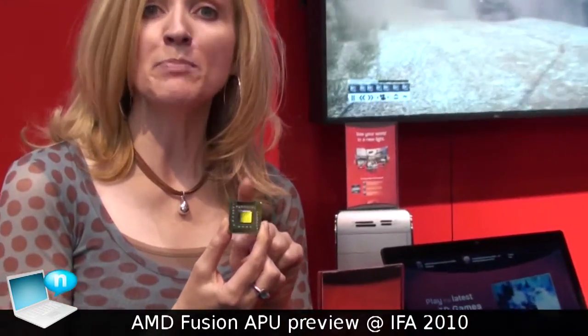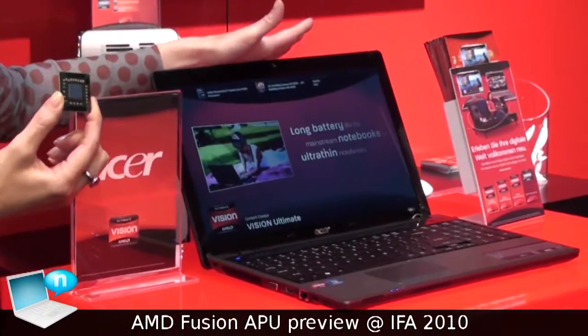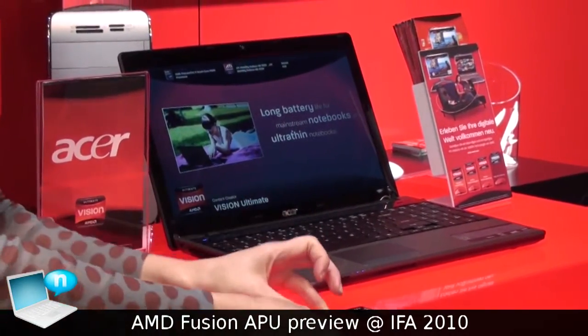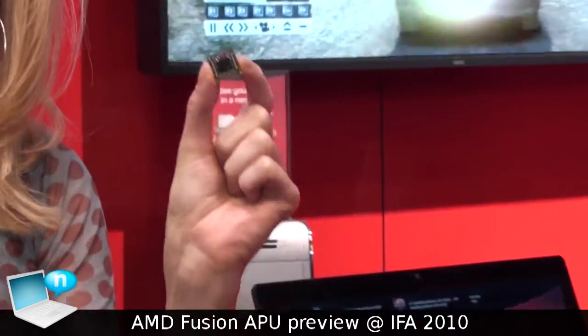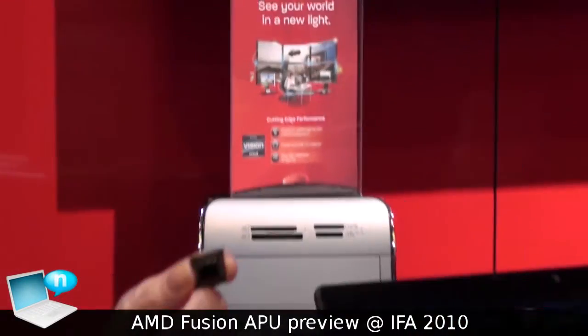To give you a little example of how it differs from the technology today in terms of size, this is a quad-core CPU that's currently powering this quad-core notebook from Acer. When we move into the Fusion timeframe next year, we will have the Ontario Low Power Accelerated Processing Unit Fusion APU.